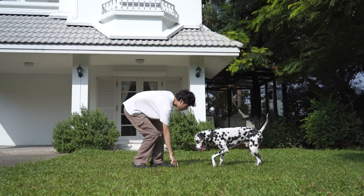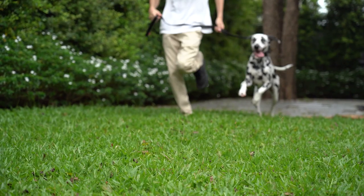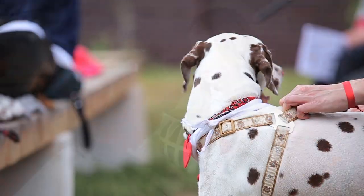Fear not, for we've meticulously curated a treasure trove of the best tips, tricks, and methods to make the training journey with your Dalmatian. So fasten your seatbelts as we take you on this delightful adventure.